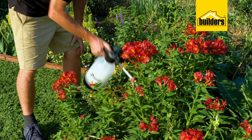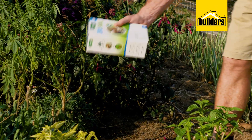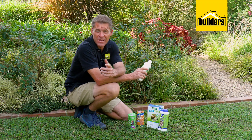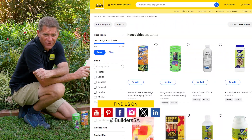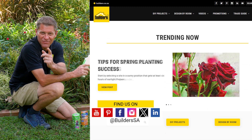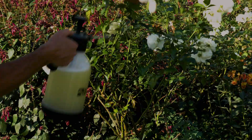As you tackle those garden pests, remember that eco-friendly solutions can make a real difference to your plants whilst keeping your gardens safe for birds and beneficial creatures. Builders stocks a wide range of organic pest control options, available in-store or online at builders.co.za. For more videos like this, check out the blog on the website. It's time for a healthier garden and a happier planet — get to Builders, get it done.